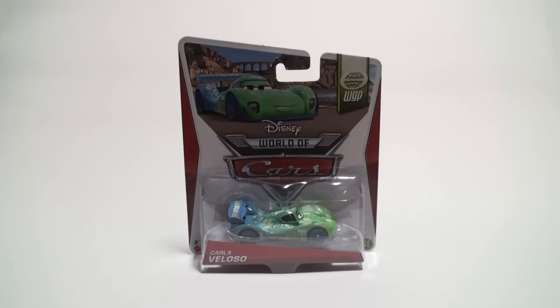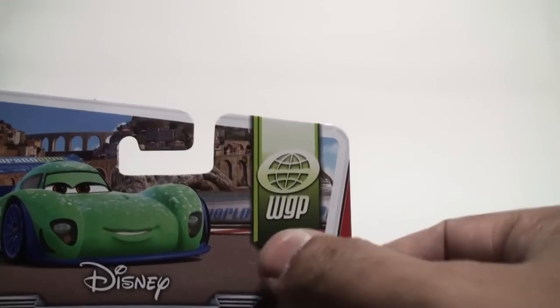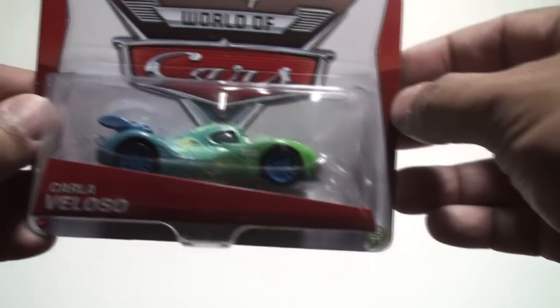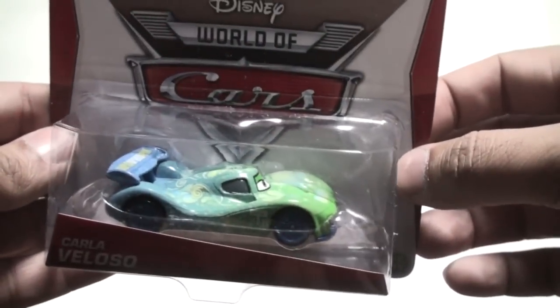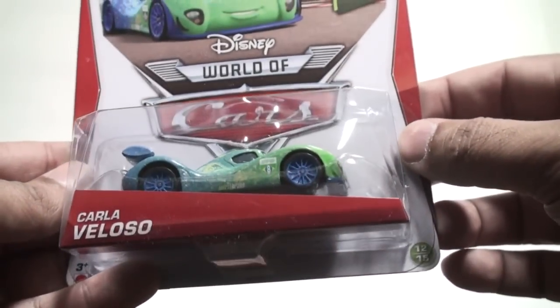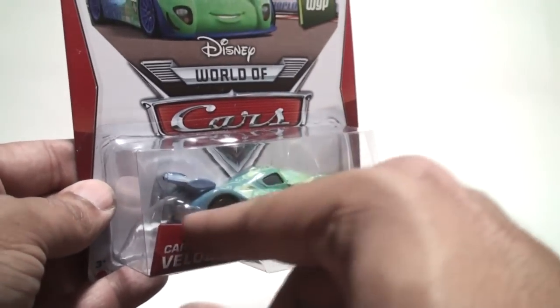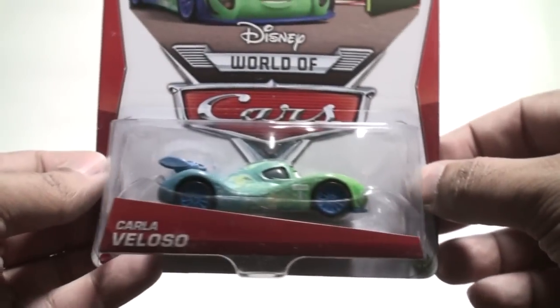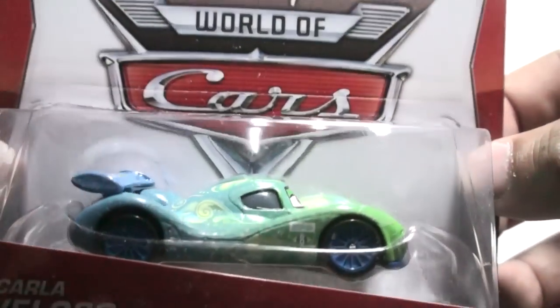This is Carla Veloso, which was released in 2012 — she was not released in 2013, so now for 2014 you'll be able to get her from Case Y. She is part of the World Grand Prix series, number 12 of 15, and she is one of the racers in the movie. Earlier in Case T she was released as a Carla Veloso with flames, from the scene where the racers were on fire with flames coming out from the back.